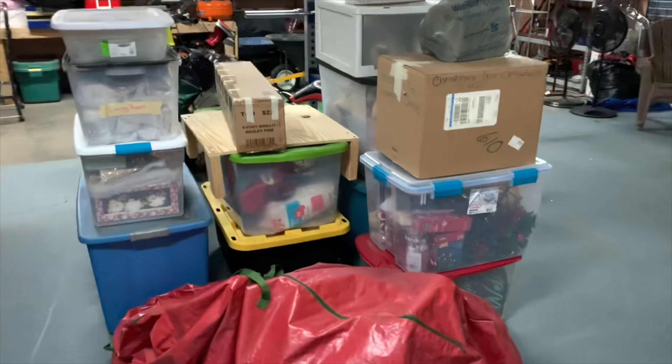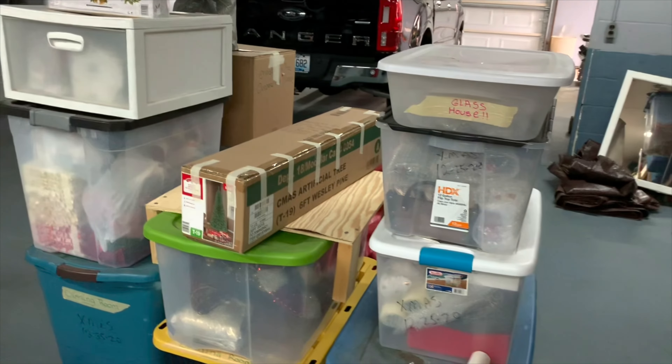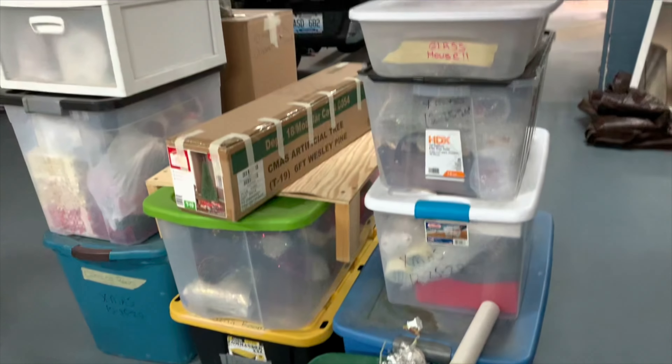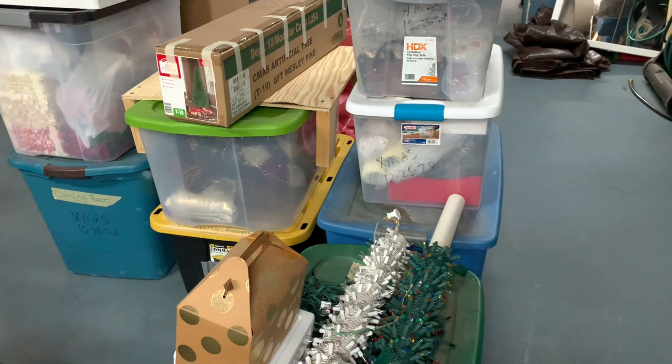I wrap everything and I label what piece of glass goes in that bubble wrap so I can rewrap it and reuse it — I'm weird like that. But this is what we are working with. I've got it labeled like living room, dining room, kitchen, and I'll just work room by room. Today is going to be the living room, so I'm gonna organize these boxes by room and take in the living room first.